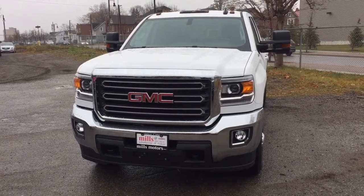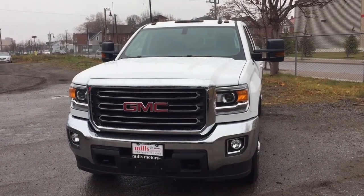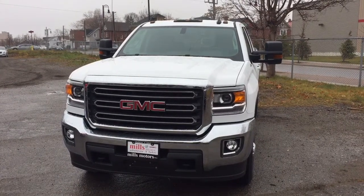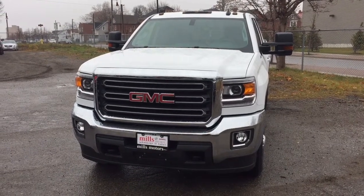It's a beautiful day at Mills Motors, 240 Bond Street East in Oshawa. This is the 2017 Sierra 2500 SLE pickup in Summit White, with a 6.0 liter eight cylinder engine and a six-speed automatic transmission. This one's ready for work and ready for play — let's check it out.